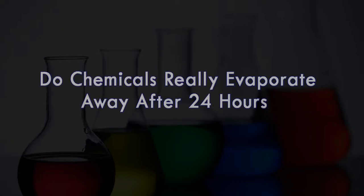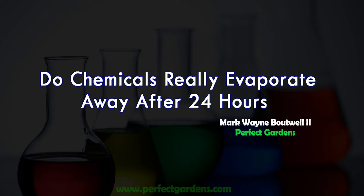Have you ever wondered if the chemicals in your water really do evaporate off if you leave your water outside for 24 hours? Well, in this video we're going to get into it. You're here with Mark Bowell at PerfectGardens.com.